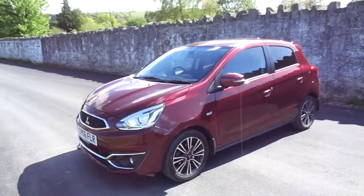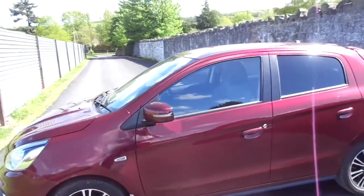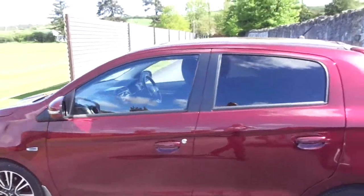Hello and welcome to JTQ's Newtown. Today we're looking at this 66 plate 2016 purple Mitsubishi Mirage.